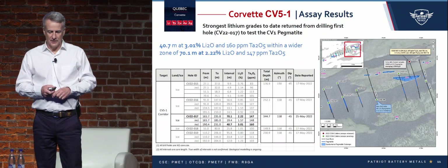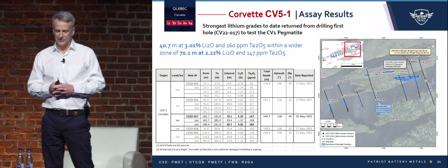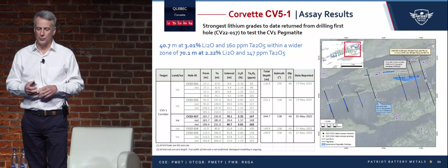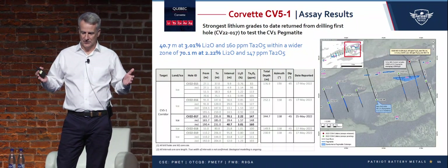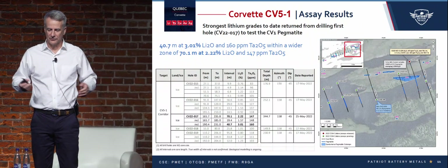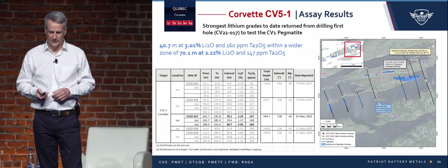Our best hole to date in the winter drill program has garnered quite a bit of attention. It's 70.1 meters at 2.2%, and within that, 40.7 meters at 3.01%. So we're not only seeing scale in excess of triple digit tonnage, but also pretty impressive grades. We believe we're going to see an average grade over 1% on this 2 kilometer corridor as we drill it out.